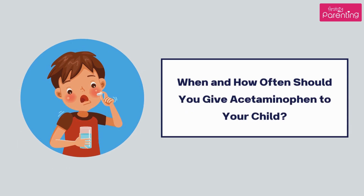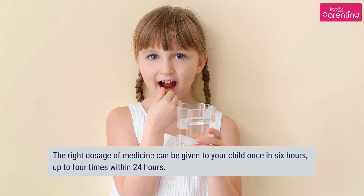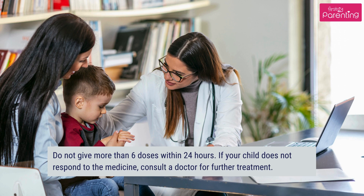When and how often should you give acetaminophen to your child? The right dosage of medicine can be given to your child once every 6 hours, up to 4 times within 24 hours. Do not give more than 6 doses within 24 hours. If your child does not respond to the medicine, consult a doctor for further treatment.